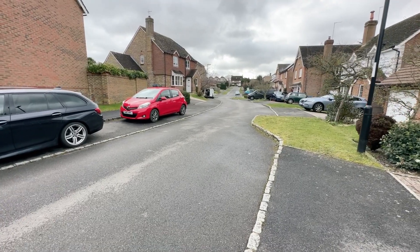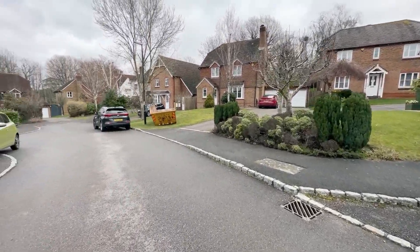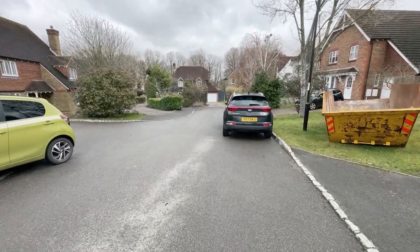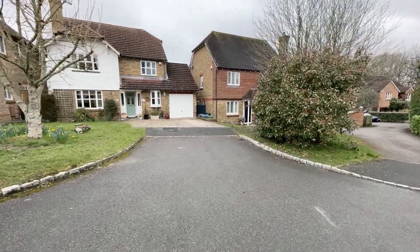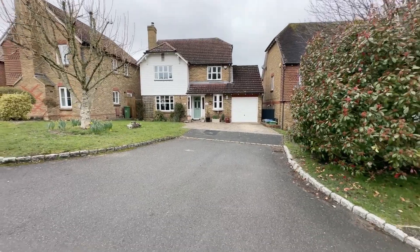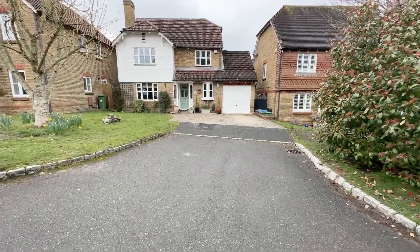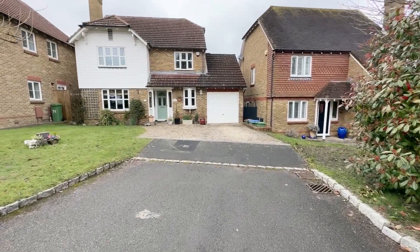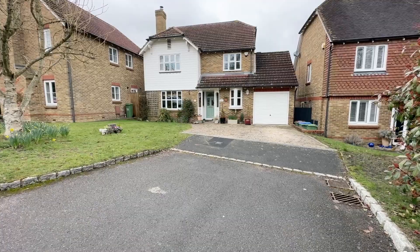Just to give you a quick idea of where we are: this is Rectory Close, a really lovely residential cul-de-sac, mostly detached homes. Number 33 is situated right towards the end of the cul-de-sac. Rectory Close is really convenient for Ashington High Street, with a range of shops, facilities, a fantastic pub in the Red Lion, and there's also an M&S a short distance away attached to the petrol station. Really quick access to the A24 road network from here as well.